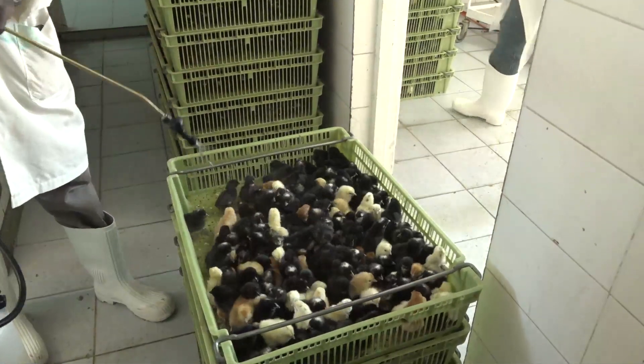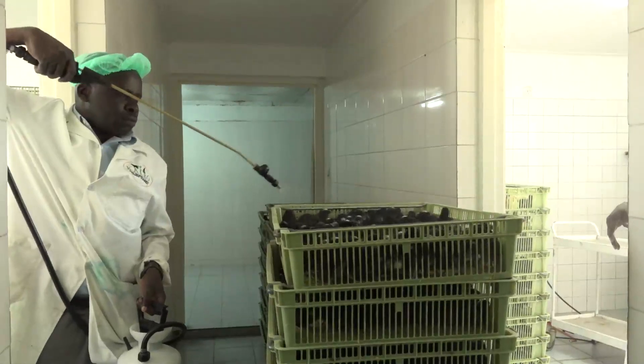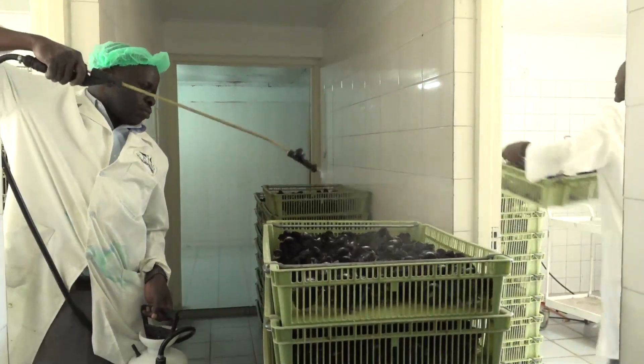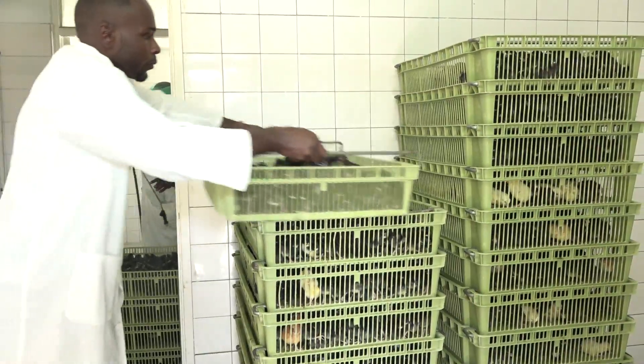That paves the way for the second phase, which involves spraying. We vaccinate them against Newcastle plus infectious bronchitis, which will cover the bird up to ten days. Then the farmer will boost it again with Newcastle without infectious bronchitis until day 21.